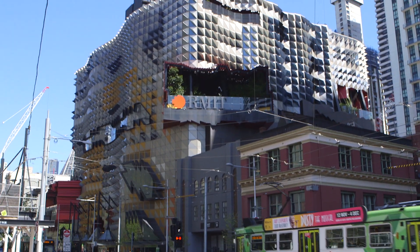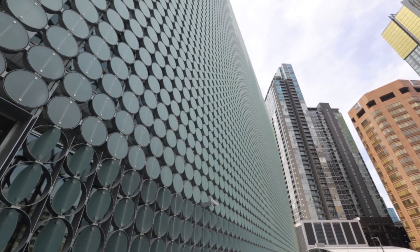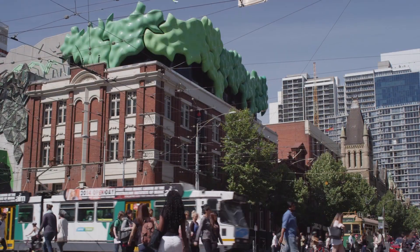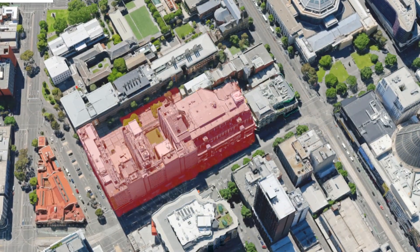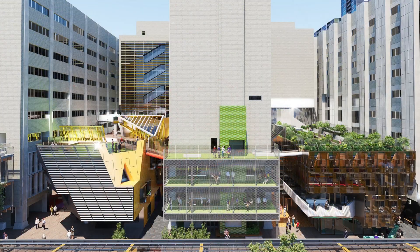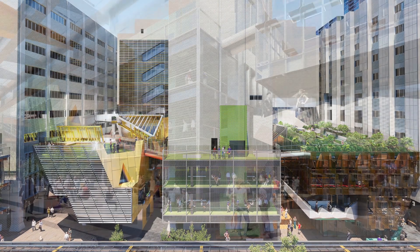RMIT is one of the top design universities in Australia. In 2012 it started planning the new academic street project, its most ambitious building program yet. The project aimed to transform buildings 8, 10, 12 and 14, creating new services and facilities for students.